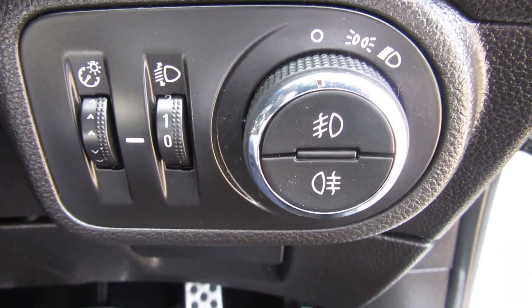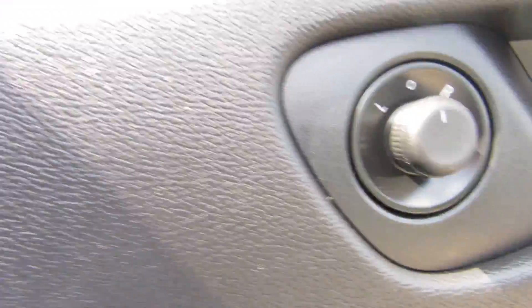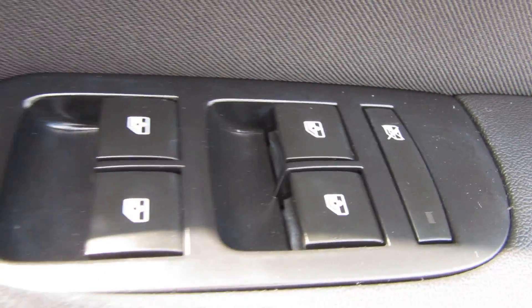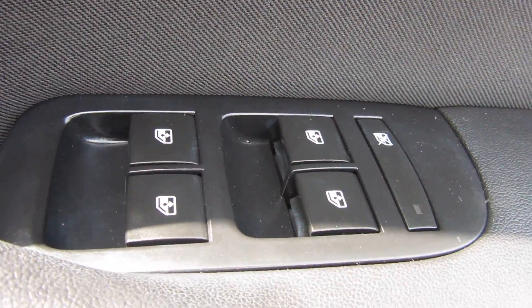You've got your front and rear fog lights there on your light control, and on the door you've got your electric mirrors and also electric windows front and rear, and you can turn the rear windows off.